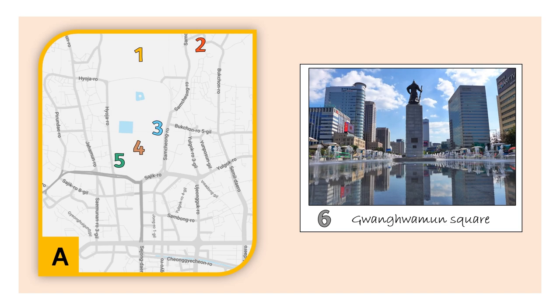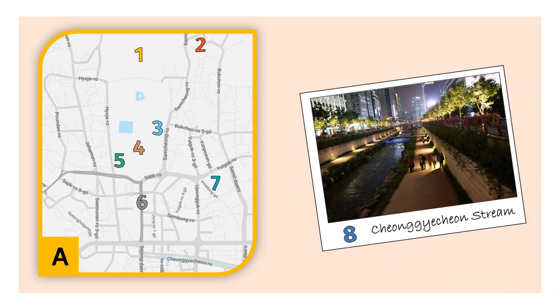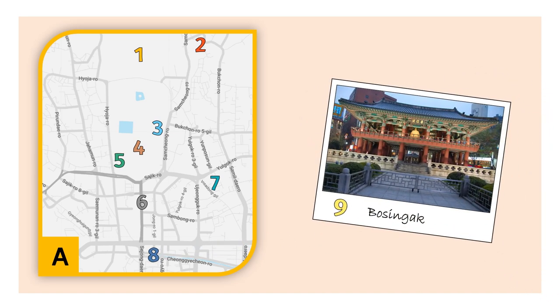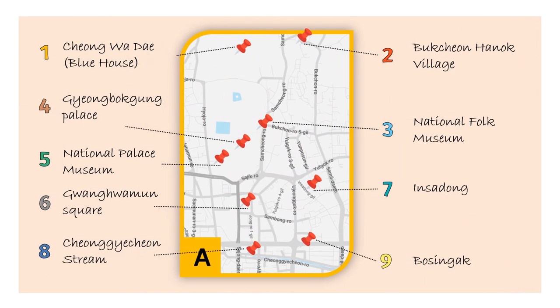If you are looking for souvenirs, galleries, food or tea houses, then Insadong is the place to go. But if you are more into nature or a romantic walk, then Cheonggyecheon Stream is a good option. Finally, in this zone, check out Bosingak, a huge bell in the middle of Seoul used on special occasions. This is the list of the places just mentioned and here is a summary of this zone.